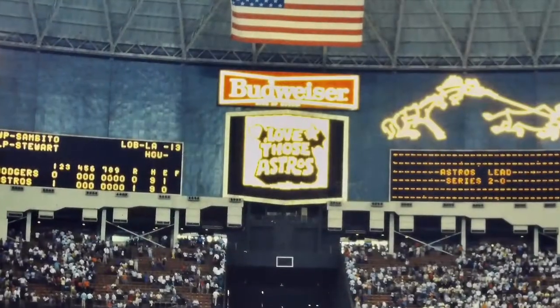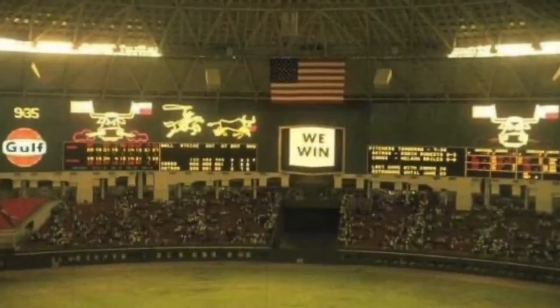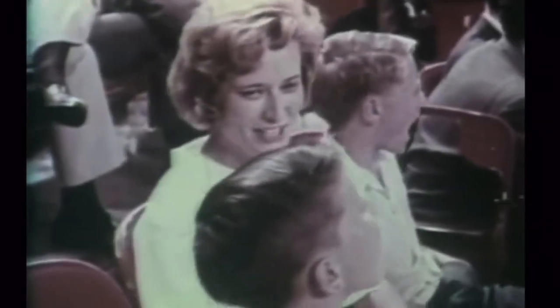At the center of the display was the Astrolite, where everything from cartoons to commercials kept eyes from the stands locked in. Chester Charge became a signature of the Astrolite, enticing crowds to yell 'Charge' during Astros games.